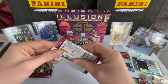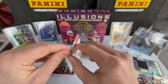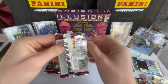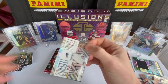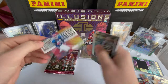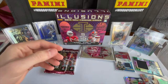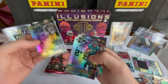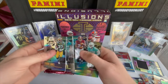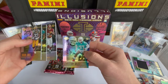We are getting down to it, still looking for another auto. We have the encased wrapper here also. We have an Andre Reed numbered 130 of 149, living legends green parallel — not bad. Aaron Jones, Leonard Fournette, Bryce Love rookie card, and a Christian Wilkins rookie card. Not too bad.